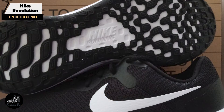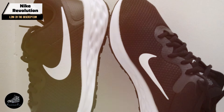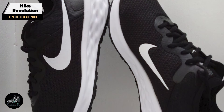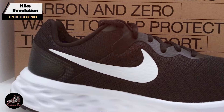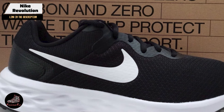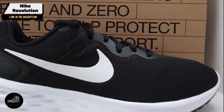Key features: The Revolution features a lightweight mesh upper that provides breathability and flexibility. Its foam midsole offers cushioning and comfort, while the rubber outsole provides traction and durability. The shoe's simple yet effective design ensures a comfortable running experience.